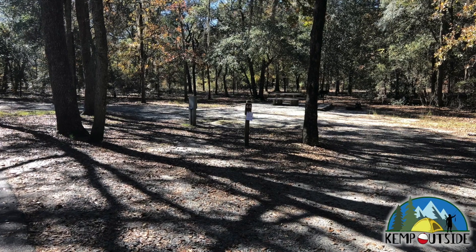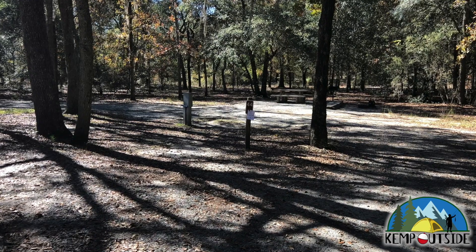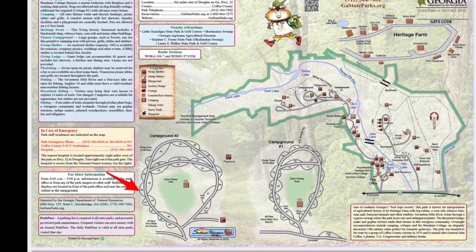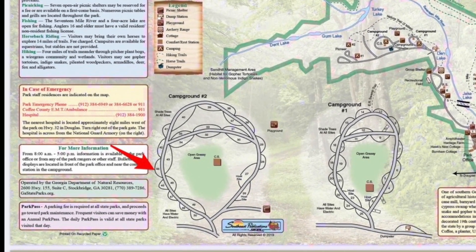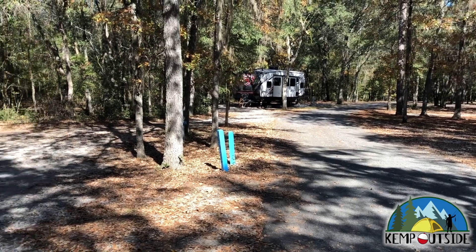The campsite we're going to take a look at in this video is campsite number 44 at General Coffee State Park in Nichols, Georgia. Campsite 44 is a pull-through site on the exterior of the loop road in campground number two, and it is indicated by the red arrow. Take a look here at campsite 44.